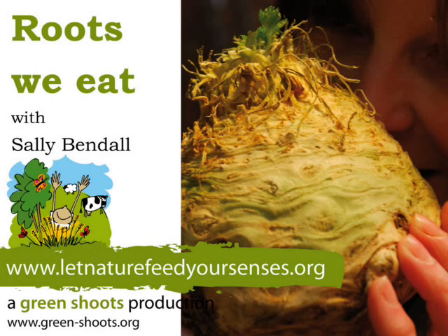We've come into my farm shop to have a look at the roots that we've got on sale here. If you actually think about it, people eat a lot of roots. We've got all sorts in front of me at the moment.